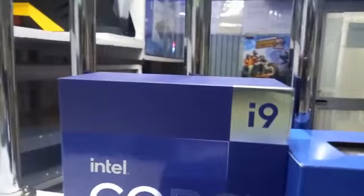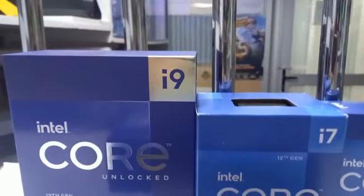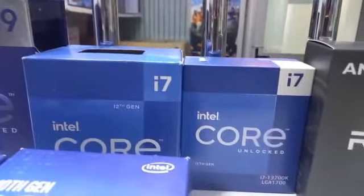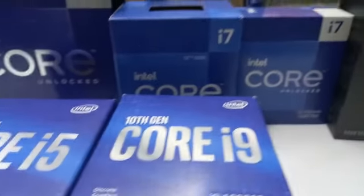Today I'm going to show you the different kinds of processors we have in stock. As you can see, we have Intel i9 13th generation. We also have 12th generation i7, AMD Ryzen. From 10th generation we also have.